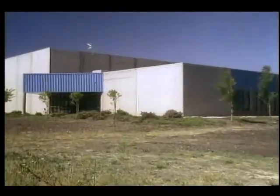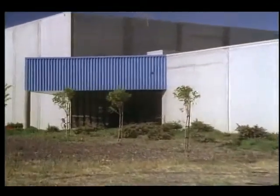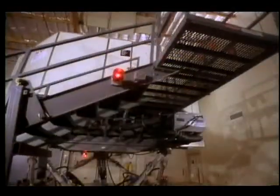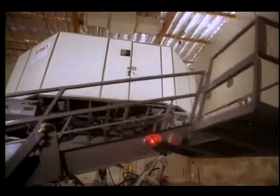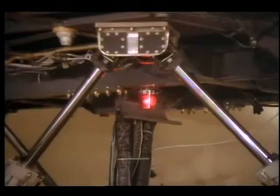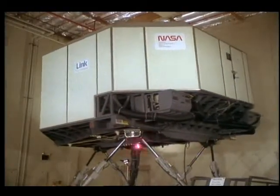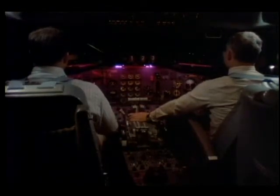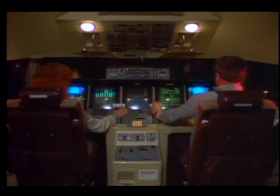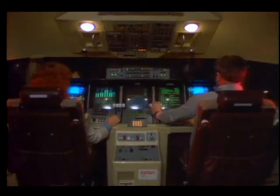A new NASA flight simulation laboratory called the Man Vehicle Systems Research Facility at the Ames Research Center is addressing human factors issues which relate to pilot and crew performance errors. The facility in Mountain View, California houses the most realistic commercial transport Boeing 727 aircraft simulation system in the world, as well as an advanced simulator being used to test and develop the cockpits of the next generation commercial aircraft.